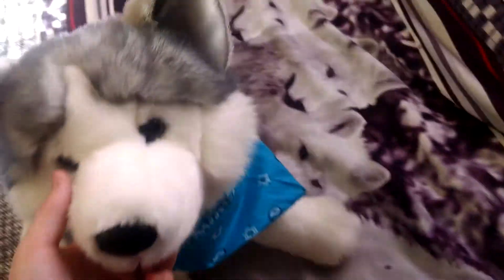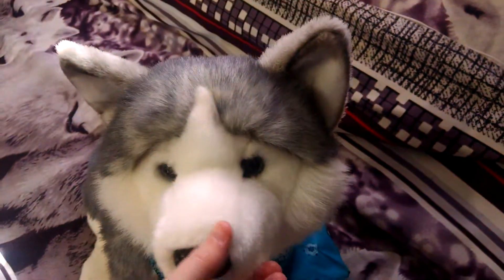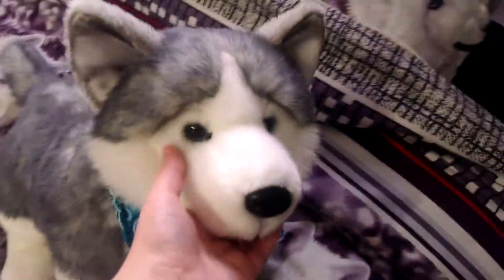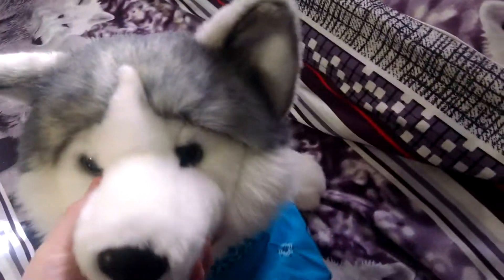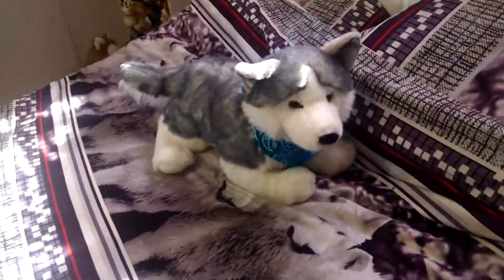I'm going to start off with my biggest one, Nadia the Husky. She's got this bandana on her, and I haven't even had her a year — I got her for Christmas last year. She doesn't have her hang tag because I used to take them off because I didn't like the tags. But now I leave them on, so only a few of my Douglases will have their hang tags still. So that's Nadia.